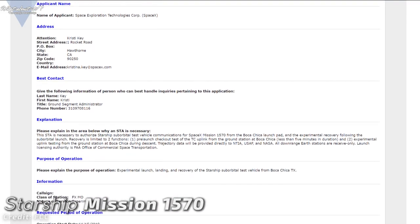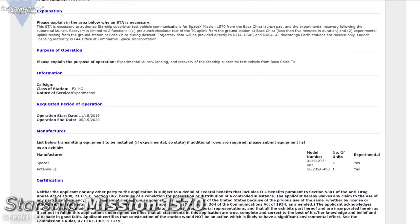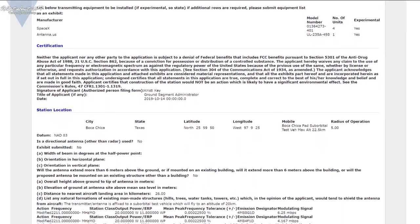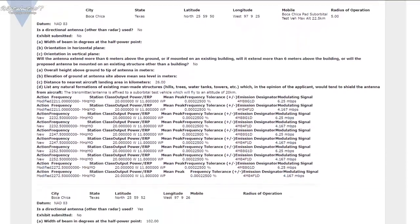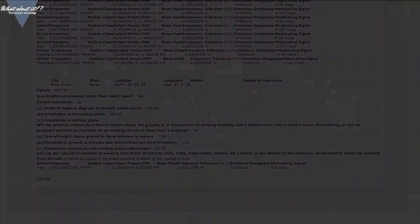And Mission 1570, from November 15th until May 15th next year. Both missions state experimental launch, landing, and recovery of the Starship suborbital test vehicle from Boca Chica, Texas as their purpose, and both are FCC filings.